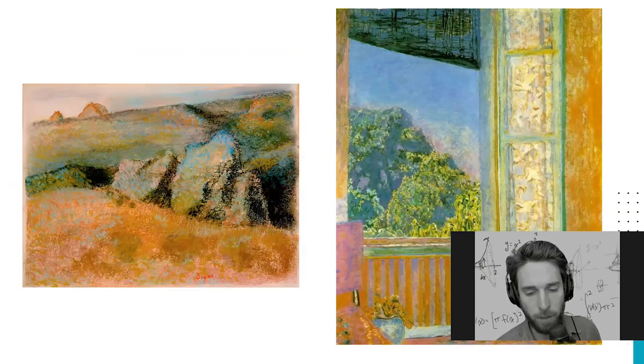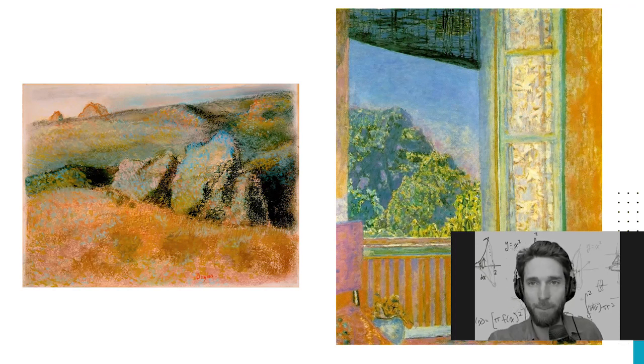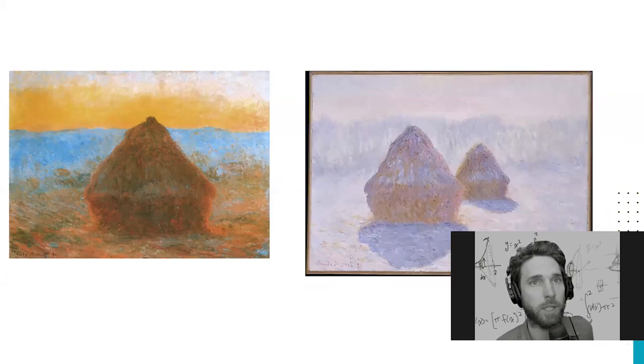Another thing happening in the class is that some students are interested in local color versus a more emotional, felt color. We have this amazing Degas pastel on the left versus the classic Bonnard inside-outside painting on the right, where these kinds of purples and oranges are pushed. Several students are dealing with this kind of color, and I want to give this a position on the crazy map of different possibilities for landscape painting.